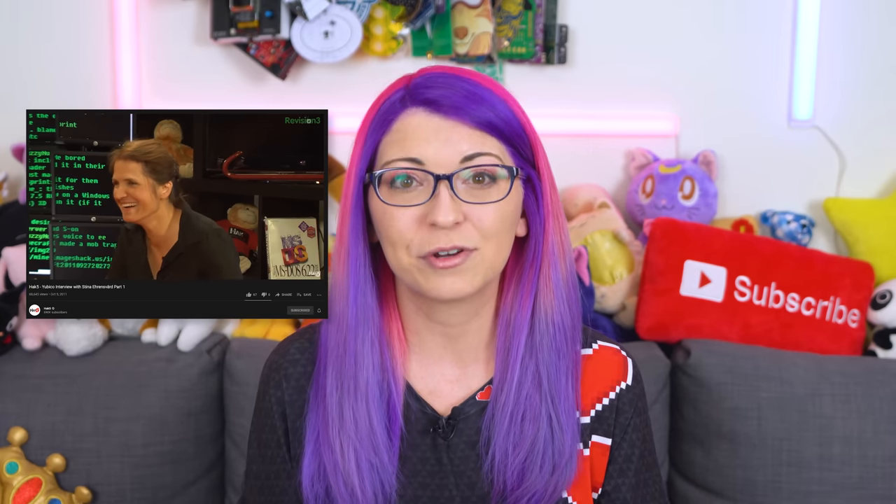I look so young in that video, it's crazy. I share this background because I've known Stina, who is the founder, for the better part of a decade, and you can see the passion this company has for security and privacy. The people that work there are really passionate about what they do, and that's so rare. I share that excitement because stuff like this makes it so easy for consumers to be protected. The fact that Yubico not only created keys but also started a universal initiative with other companies — that's huge.